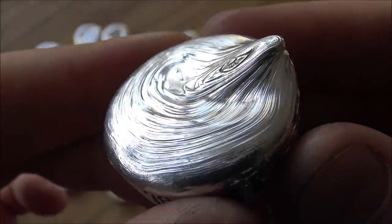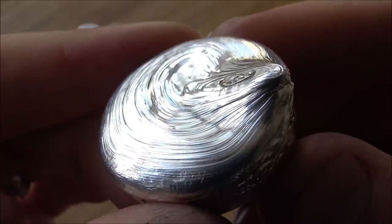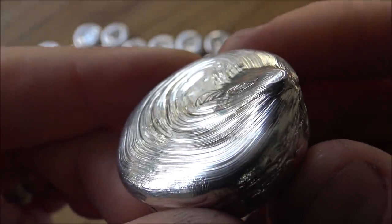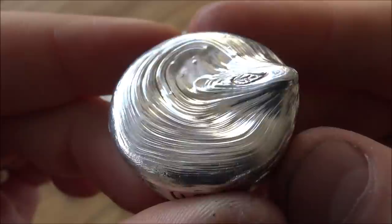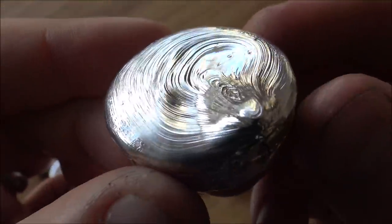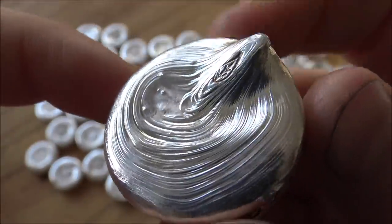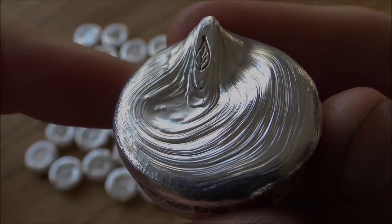Sometimes when pouring silver it doesn't go so well and you get these mistakes, but sometimes those mistakes are pretty damn beautiful. In today's video we're going to showcase this wonderful piece, talk a little bit about what's coming up in the next couple of weeks with regards to poured silver, and how you can get hold of and own this very special error piece of silver.